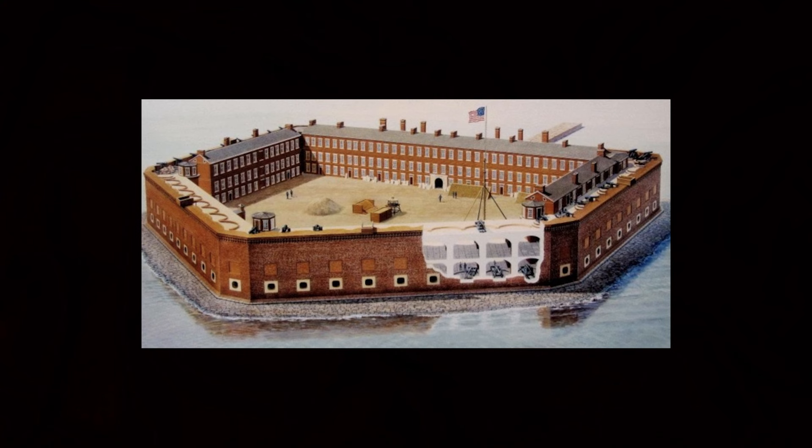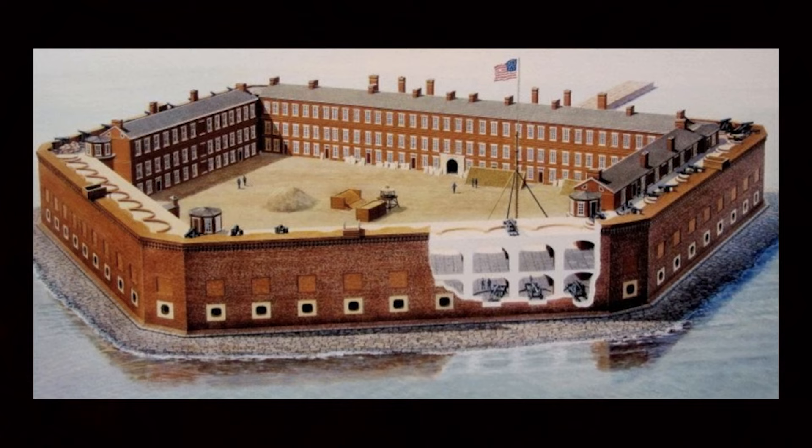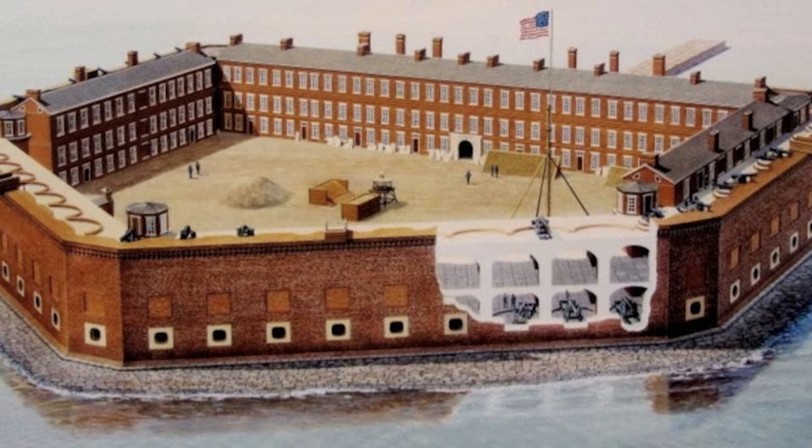Fort Sumter, in the entrance of Charleston Harbor, was not yet finished. When construction ended, it was to be one of the strongest fortresses in the world. In 1860, the fort was almost completed. One soldier was garrisoned at the fort — his role was to be a lighthouse keeper. There was also a number of civilians doing construction on the fort. Six days after South Carolina seceded from the Union, on December 26th, Major Robert Anderson abandoned Fort Moultrie. The fort was undefendable, so at nightfall he relocated his command in small boats to Fort Sumter.